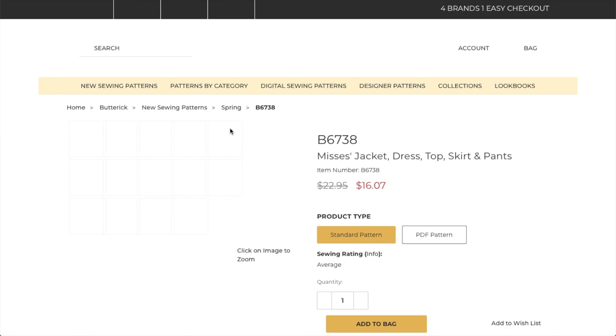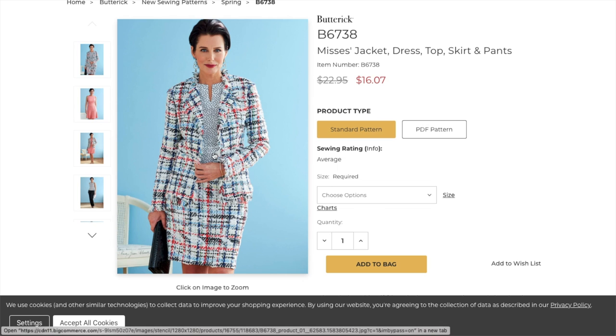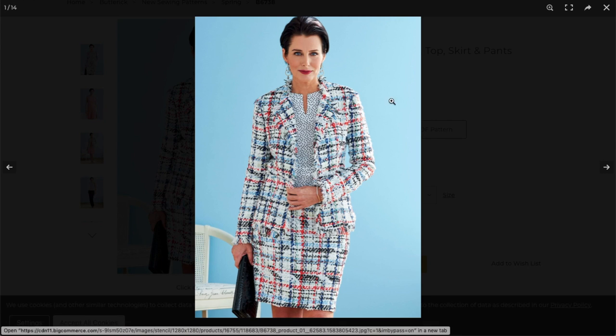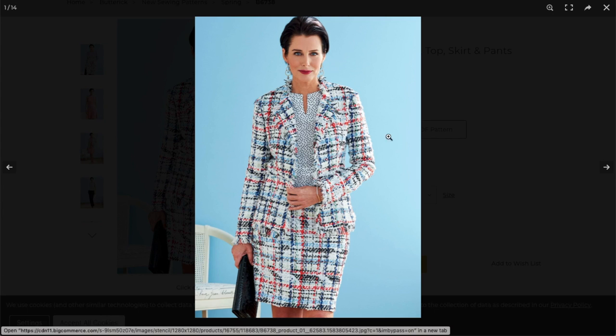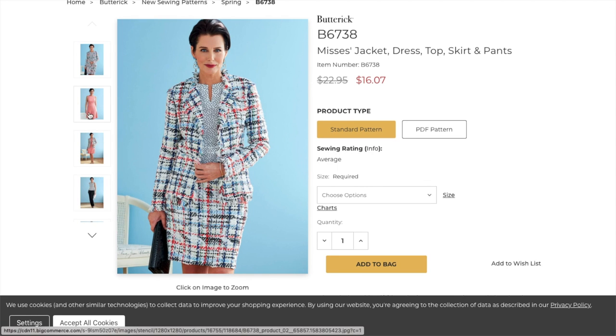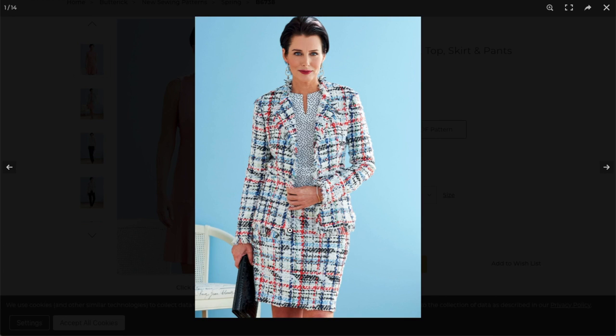First up is this obviously Chanel-inspired jacket, dress, top, skirt, and pants. I love these little wardrobe patterns. So normally you could scroll through to get the smaller picture, but now you can't. Let's look at these nice and big since that's what they're providing to us. So you've got a jacket — I'm assuming this is a boucle and I'm also assuming they are going to teach you in the pattern how to get these beautiful fringy, frayed hems. I love that it's also on the sleeve cuff and on the hem.